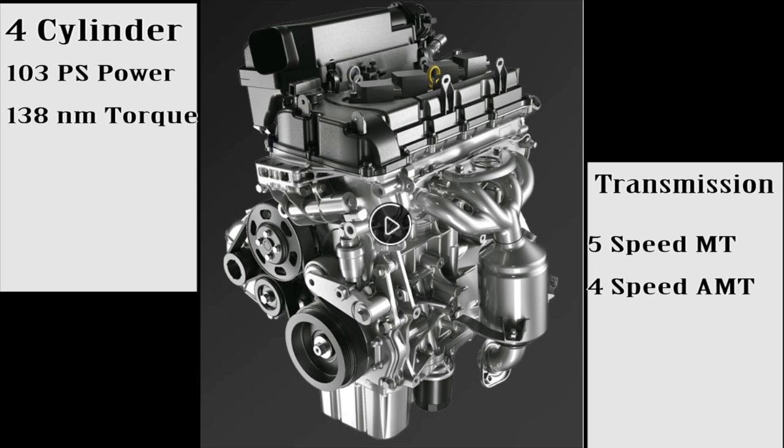This 1.5L petrol engine is a four-cylinder unit capable of producing 103 PS of power and 138 Newton meters of torque. It will come with two transmission options: a 5-speed manual transmission and an AMT, which will be a four-speed automatic transmission.